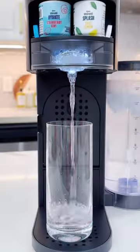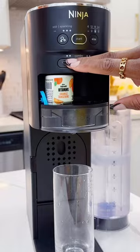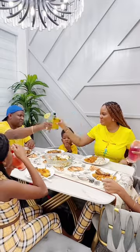We absolutely love that they have over 20 different flavors and we can create something new and different each time, choosing from assorted lines of splash, vitamin, hydrate, and energy drinks with zero calories and zero sugar. Tastes amazing and so refreshing!